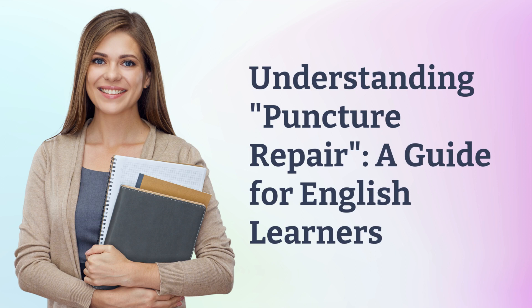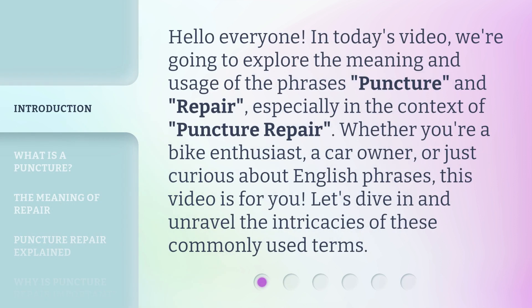Understanding Puncture Repair: a guide for English learners. Hello everyone. In today's video, we're going to explore the meaning and usage of the phrases puncture and repair, especially in the context of puncture repair. Whether you're a bike enthusiast, a car owner, or just curious about English phrases, this video is for you. Let's dive in and unravel the intricacies of these commonly used terms.